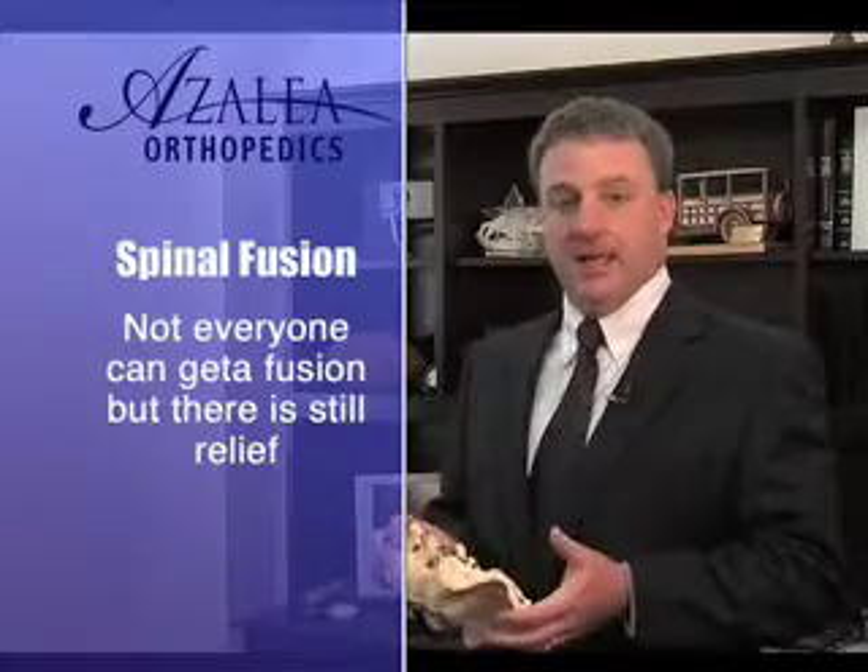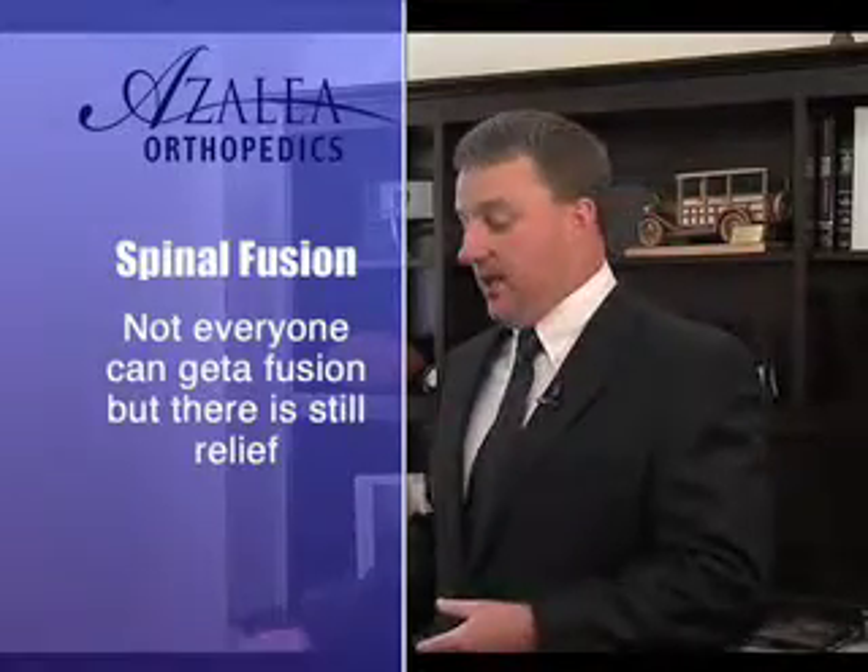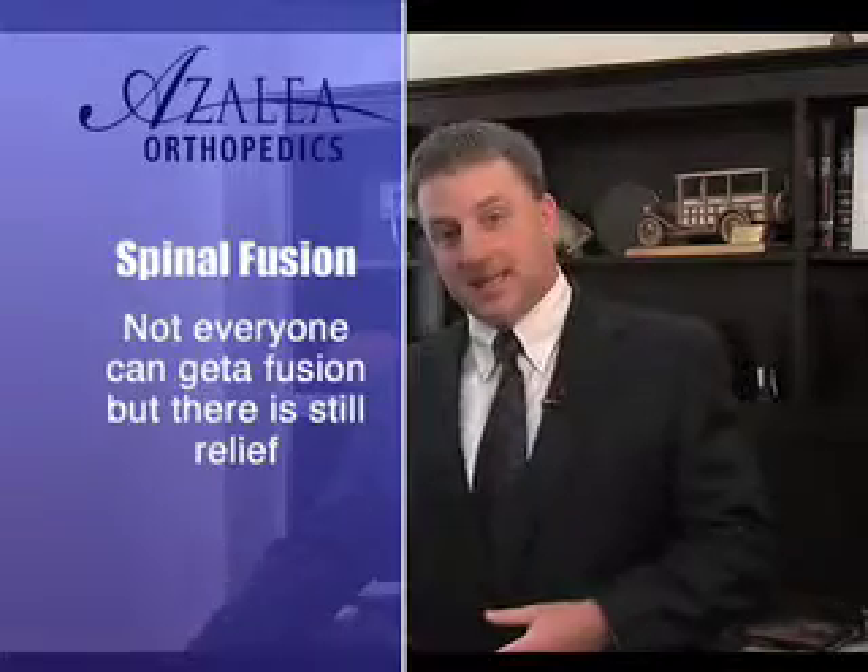Now, not all people are candidates for a fusion. Either in their neck or in their low back, we have devices that are designed to maintain motion.